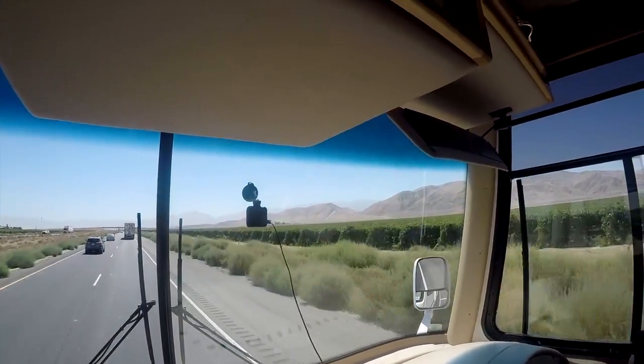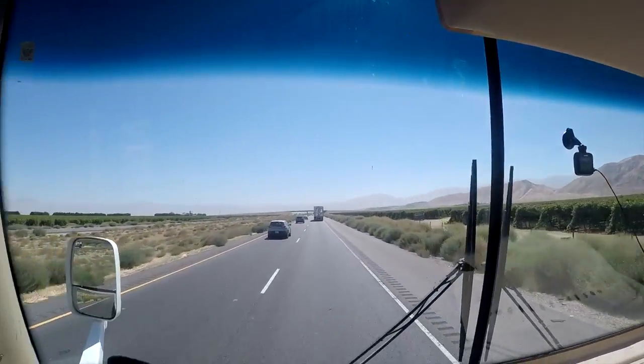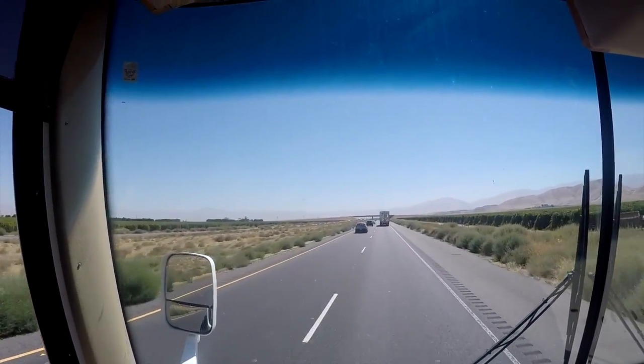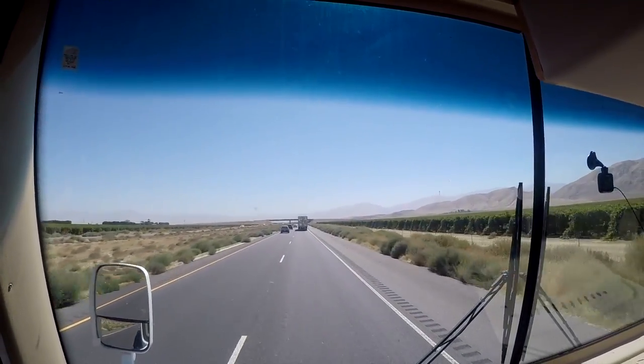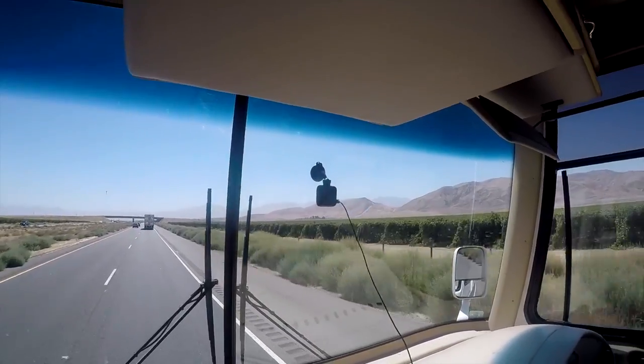Check out the dust in the air and smog — it looks like fog up there. All the farmers are working the fields. It is just a big dust bowl here.